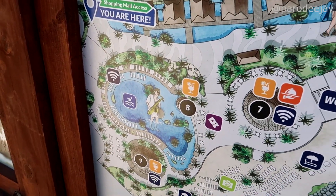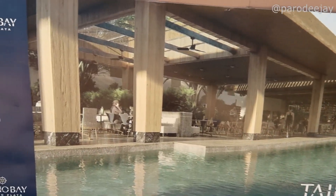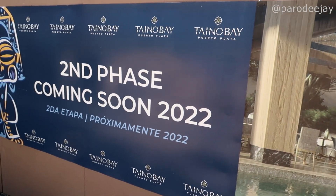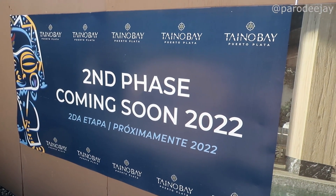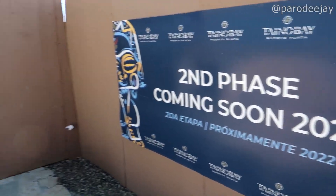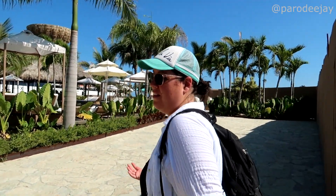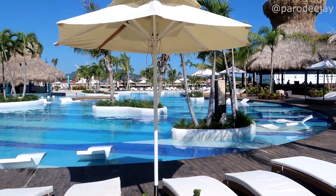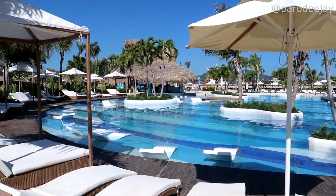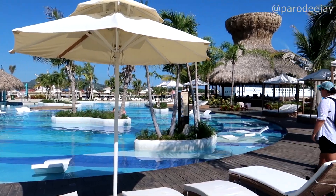We have made it to the far end. Let's check out this pool. Here's some advertisements about phase two coming soon in 2022 — this is currently September of 2022. They're working hard. It's beautiful. They've got tunes down here too. We've got loungers in the water, we've got beds. All of this should be free to use.